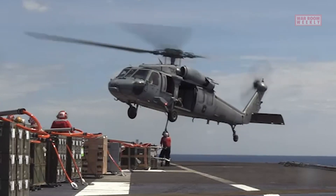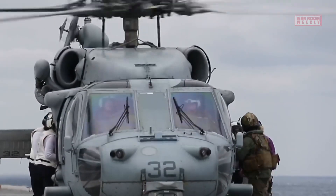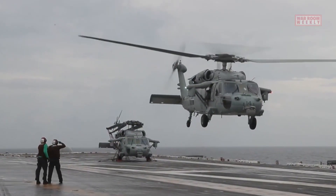Overall, the MH-60 Seahawk's defensive measures and capabilities enable it to operate effectively in hostile environments, ensuring its survival and allowing it to fulfill its mission requirements.